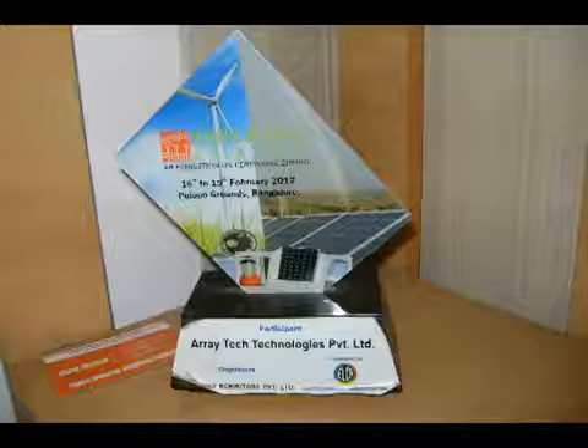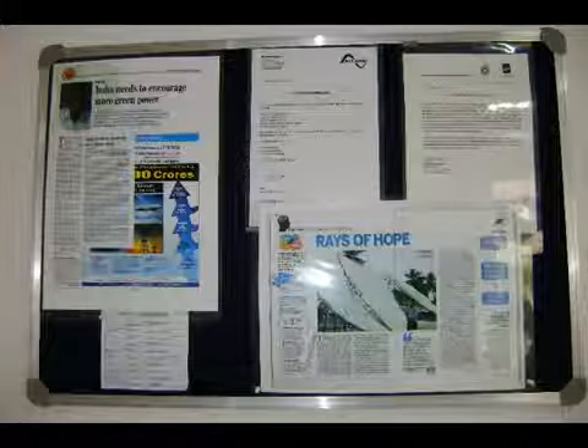Brought to you by RayTech Technologies Private Limited, a solar integration company based in Bangalore, India.